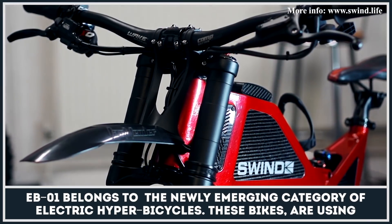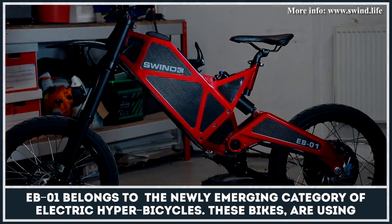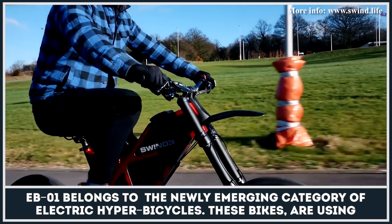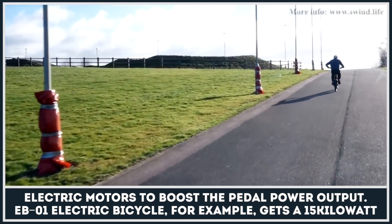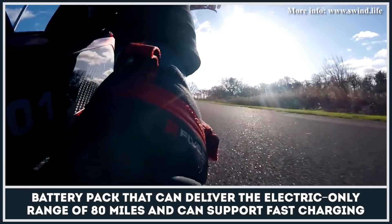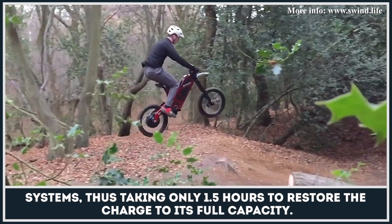EB-01 belongs to the newly emerging category of electric hyperbicycles. These bicycles use powerful electric motors to boost the pedal power output. The EB-01 electric bicycle, for example, gets a 15kW boost, thus enabling the rider to reach speeds of up to 60mph. The motor is hooked to a high-capacity battery pack that can deliver the electric-only range of 80 miles and can support fast charging systems, thus taking only 1.5 hours to restore the charge to its full capacity.